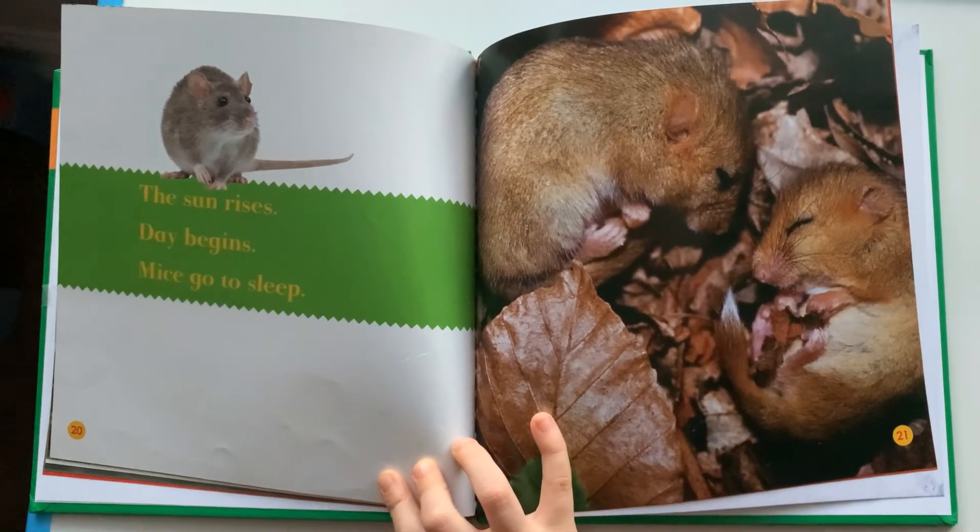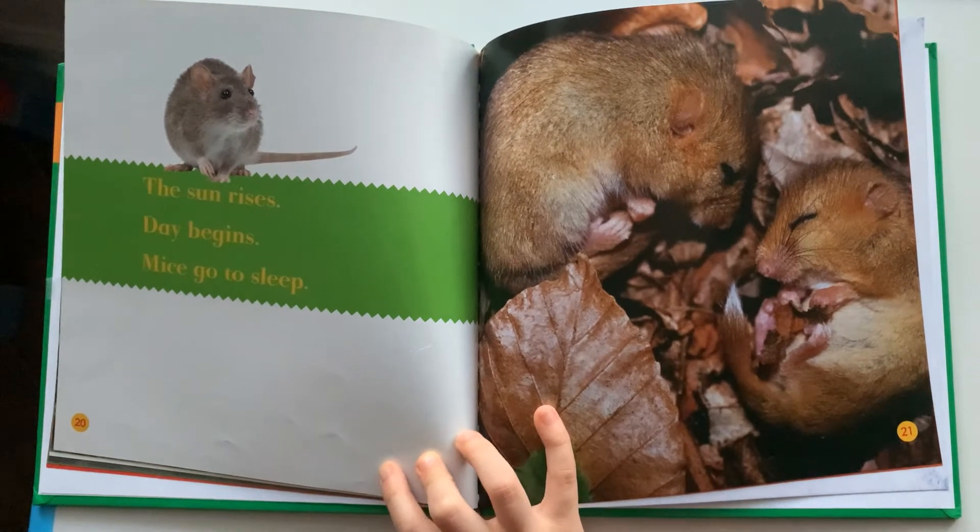The sun rises. Day begins. Mice go to sleep.